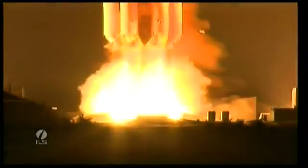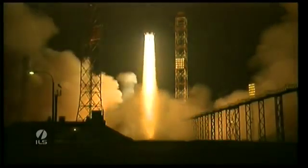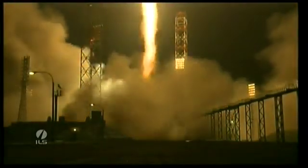We have ignition start. We have liftoff of an ILS Proton rocket from the Baikonur Cosmodrome in Kazakhstan with the Yamal 402 satellite on board.